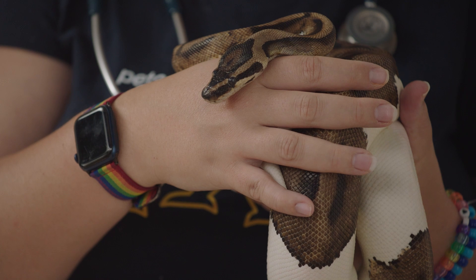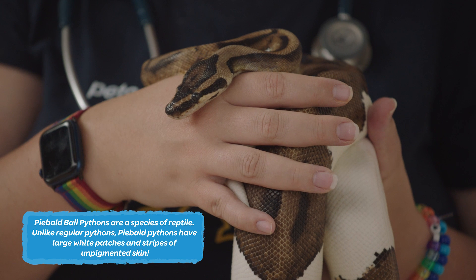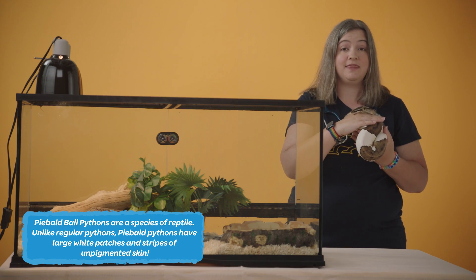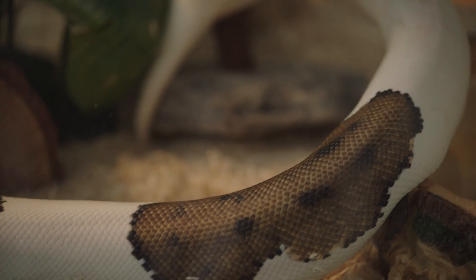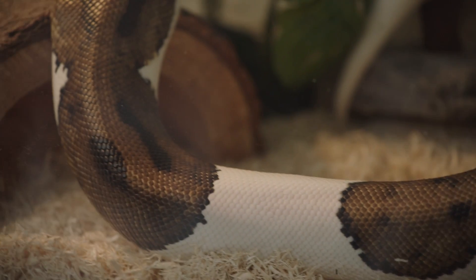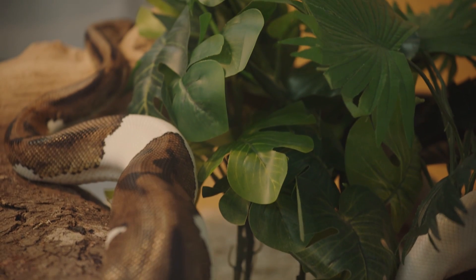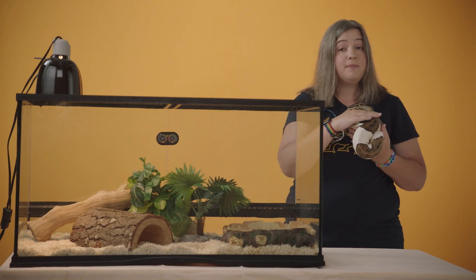This is Ethel, my teammate's piebald ball python. Unlike most other snakes who only have one lung, pythons actually have two, just like humans. There are 41 different species of pythons in the world, and they can all look really different. They can live long, healthy lives in their habitats. You want to have the right bedding, some sturdy decor they can crawl under or rest on, a temperature between about 75 and 90 degrees Fahrenheit. Make sure you have that ultraviolet light and keep the humidity between about 40 and 60 percent. And their diet is frozen rodents.